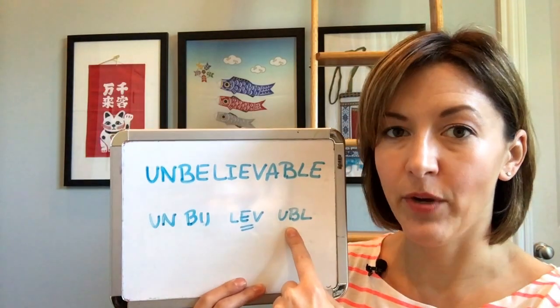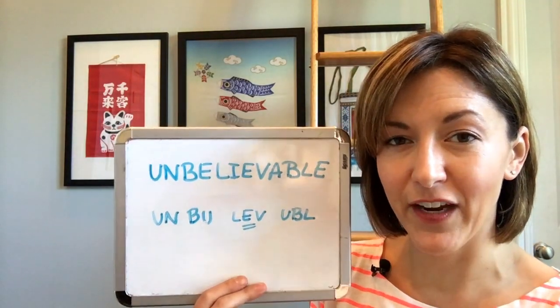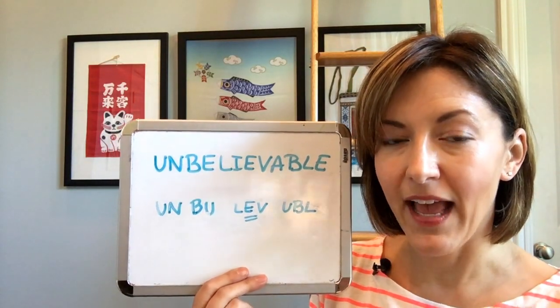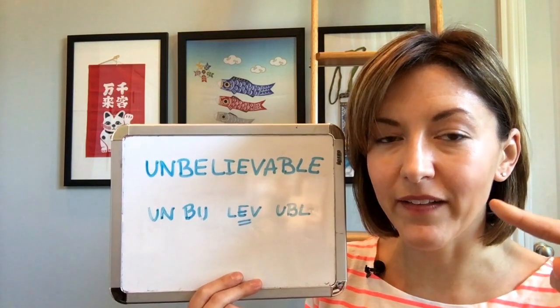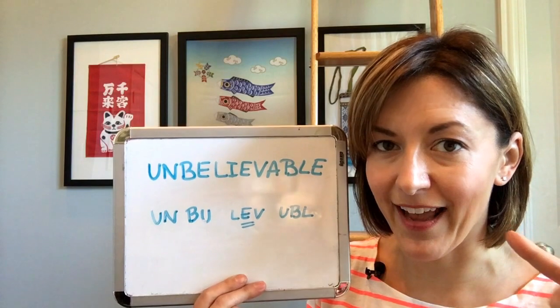And then end with '-able.' Do this by adding that very short 'a' sound again. Close your lips for the 'b' sound, and then open them and quickly touch the tip of your tongue to the back of your top front teeth for that 'l' sound.